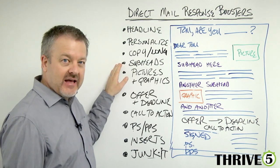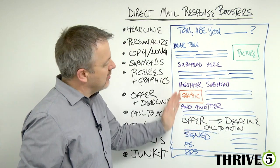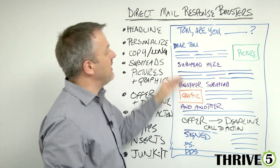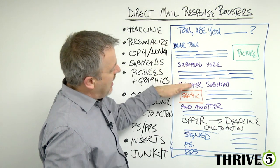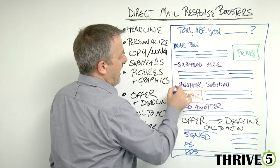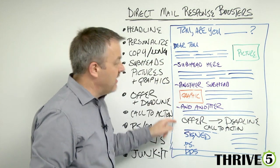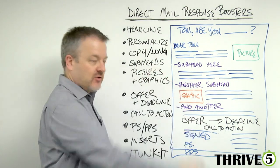Next is subheads. Subheads fill throughout your copy and your direct mail piece as part of what's called a double reader path. People don't actually read it verbatim from the beginning — they open it, read the headline, read who it's to, and then pop through the subheads. It's called the double reader path because people read the headline, scan the subheads, come to the bottom, and then often read back up before digging deeper — if it actually makes sense to them. So subheads are critical.